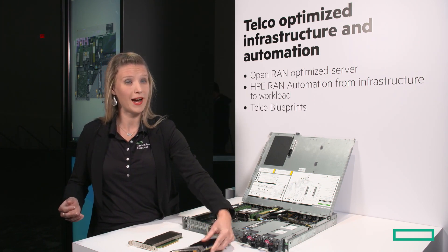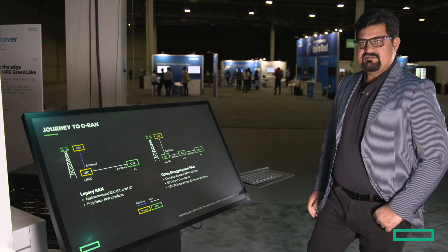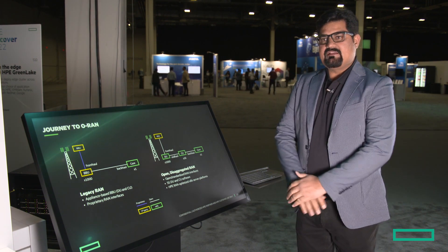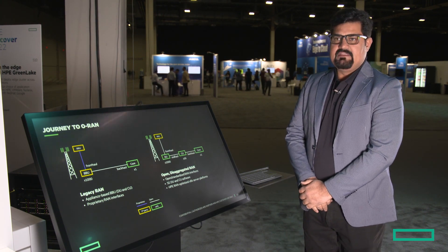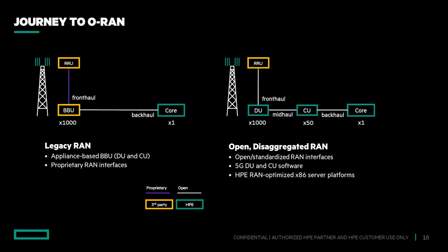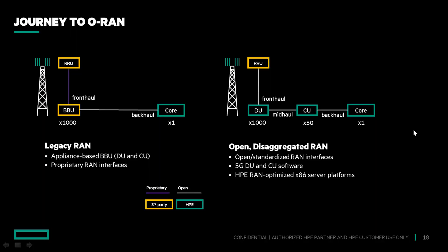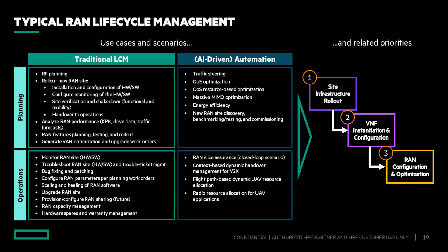When planning your organization's RAN evolution journey, you expect this transformation to give you far more flexibility in terms of rolling out the network and how you operate it. You should be able to introduce new vendors, introducing innovations and operational efficiency to achieve the desired benefits of open RAN. However, this introduces operational complexity that needs to be tamed and managed in a controlled fashion to achieve the desired benefits of RAN disaggregation.